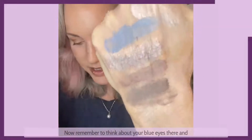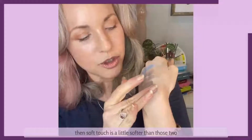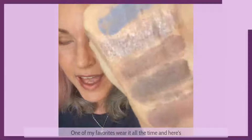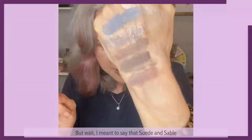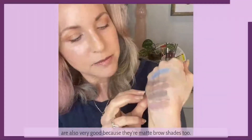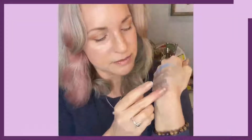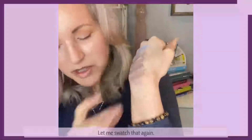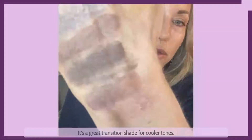Remember, think about your blue eyes there. Soft touch is a little softer than suede and sable, and it has sort of a rosy plum undertone — one of my favorites, I wear it all the time. I must say that suede and sable are also very good because they're matte brow shades too. Here is cobblestone — that's a great transition shade for cooler tones. It's lovely.